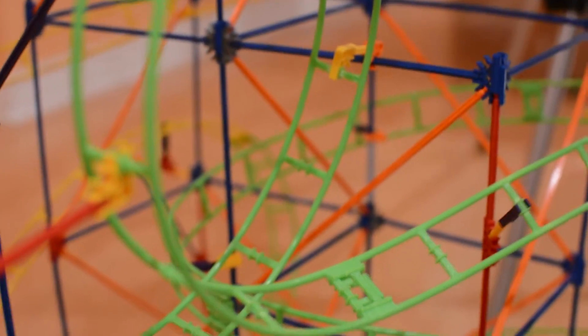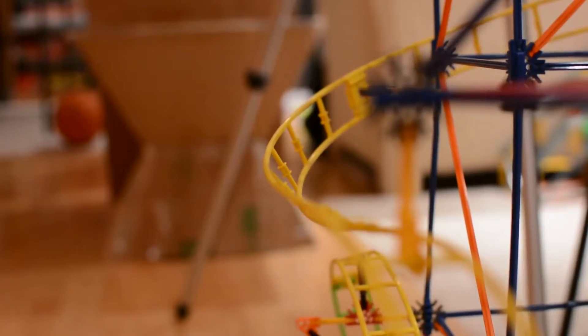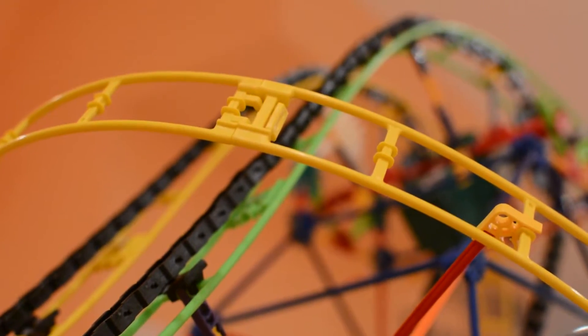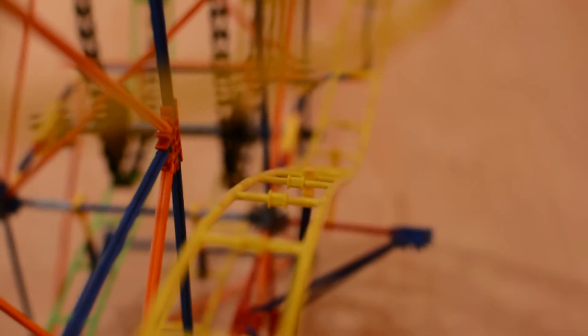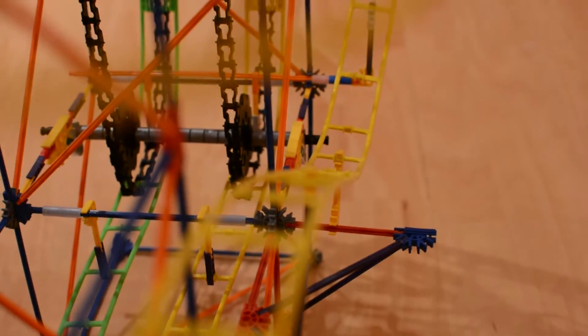The roller coaster cars and the people on board have mass. Gravity provides the acceleration, and the tracks channel this force by controlling the coaster's direction. Newton's first law applies here, as the coaster will still have a forward velocity even when the track is moving upwards against the force of gravity.